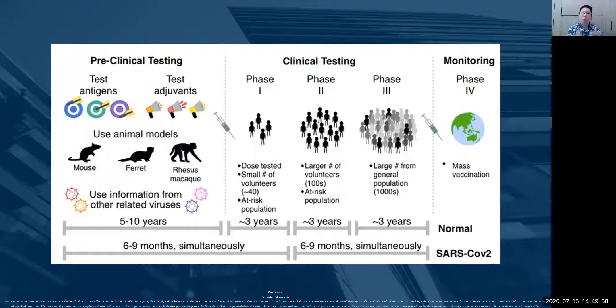So what's the difference between pre and actual clinical testing? The main difference is one is tested on animal models, and the other one will be on human beings. Looking at the timeline, for normal vaccine development, it's about five to ten years for pre-clinical testing, and then each subsequent phase of human testing will take about three years. So all in all, for a vaccination to come to play, it will take about a total of 11 to 19 years.